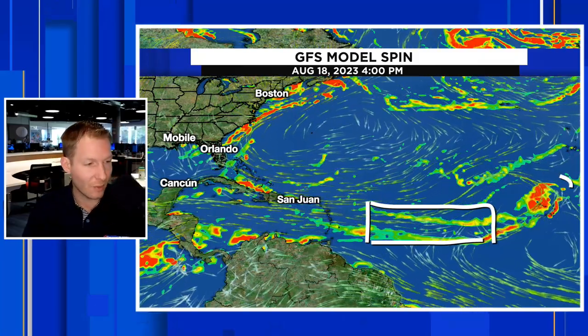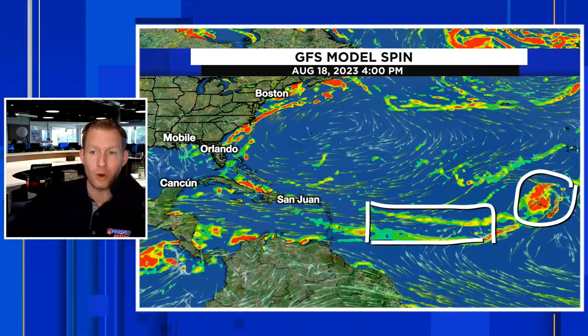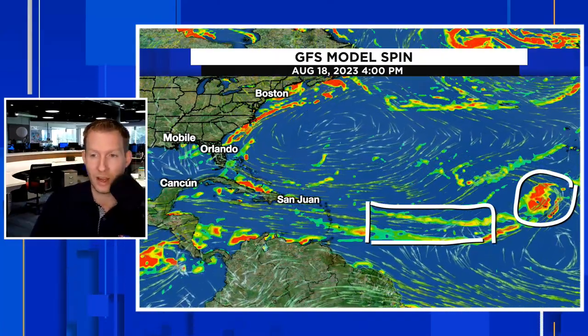Here is that secondary wave. Certainly the Cabo Verde Islands are going to have to watch out for this. Typically, we don't see things develop prior to getting to the Cabo Verde Islands, but it is extremely warm — the water temperature in this part of the world. So we may be able to get a quick spin-up tropical system before it gets to the Cabo Verde Islands. If you're watching from there, just keep that in mind.